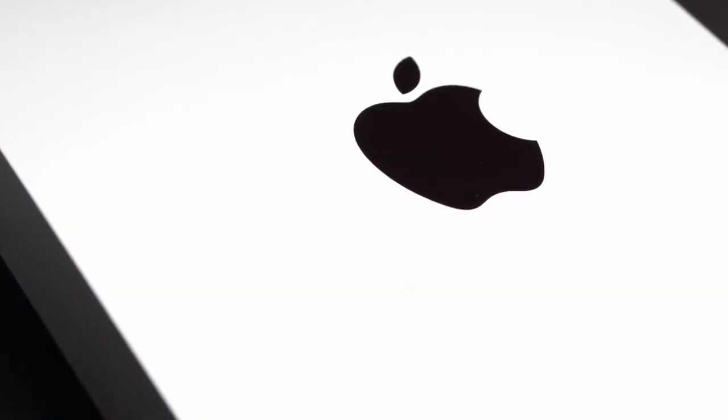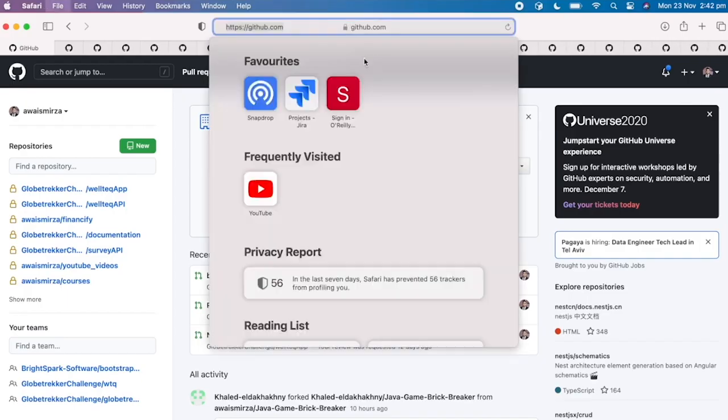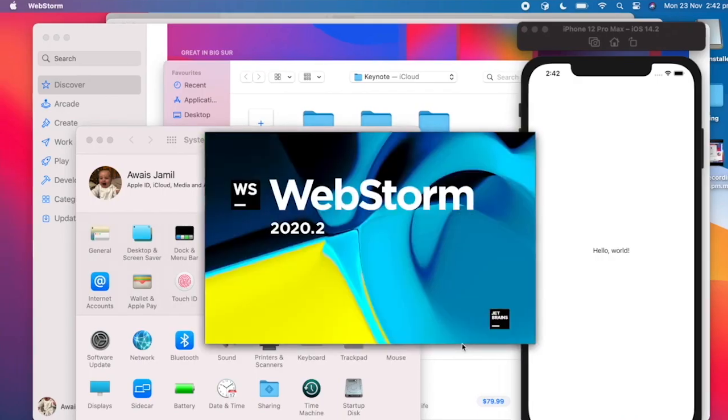The first advantage is speed. Macs are really fast computers. They switch on and off really quickly and allow you to switch between Windows startup applications within seconds.